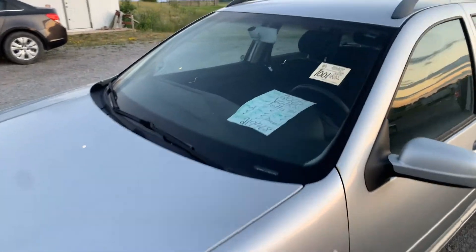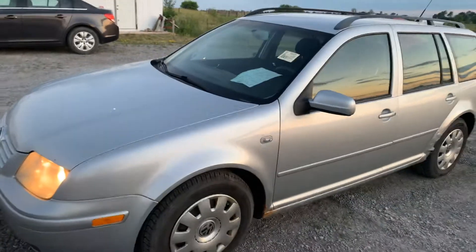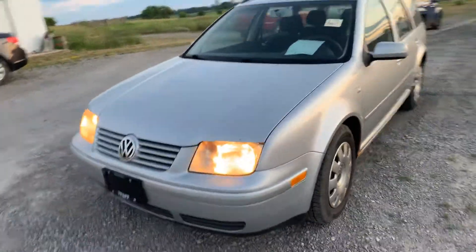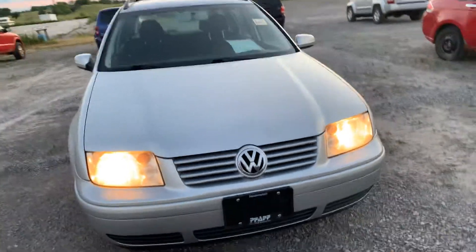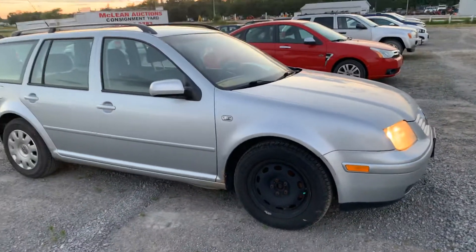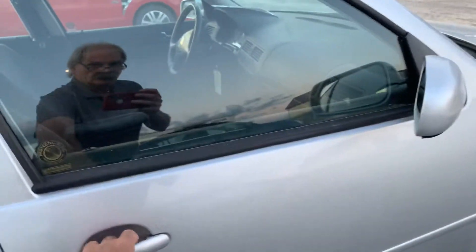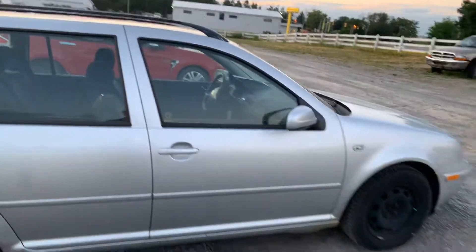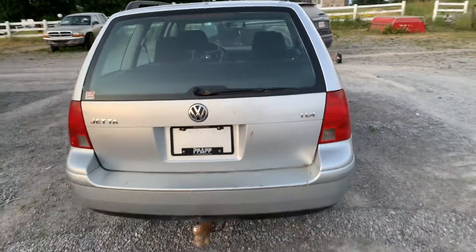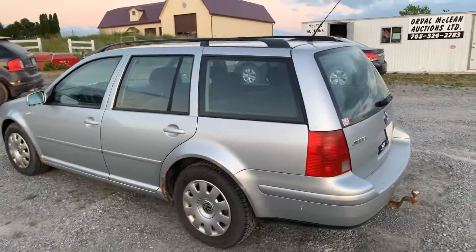2005 Volkswagen Jetta TDI diesel engine, 219,000 kilometers. The car is automatic and it's got some rust spots and some paint chips. The little motor sounds pretty good — it's a little diesel, but it does need a boost to start. There is a hubcap missing on the passenger side front. This Jetta was rust checked in 2017.